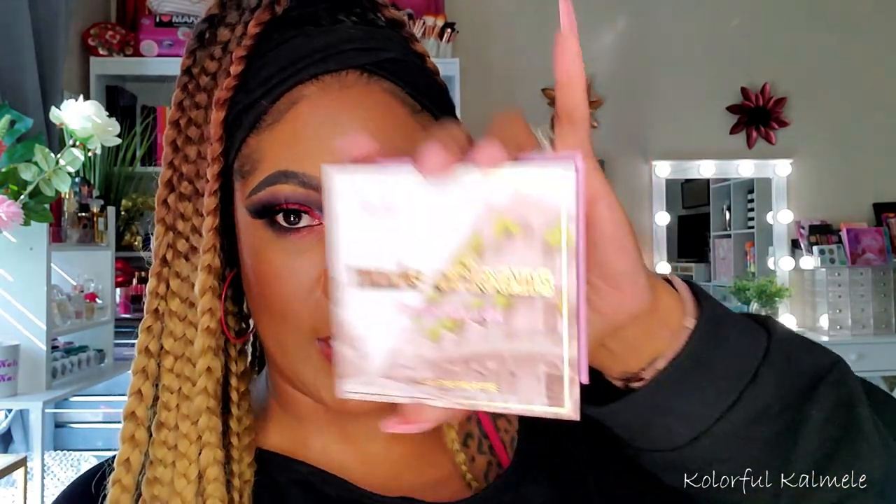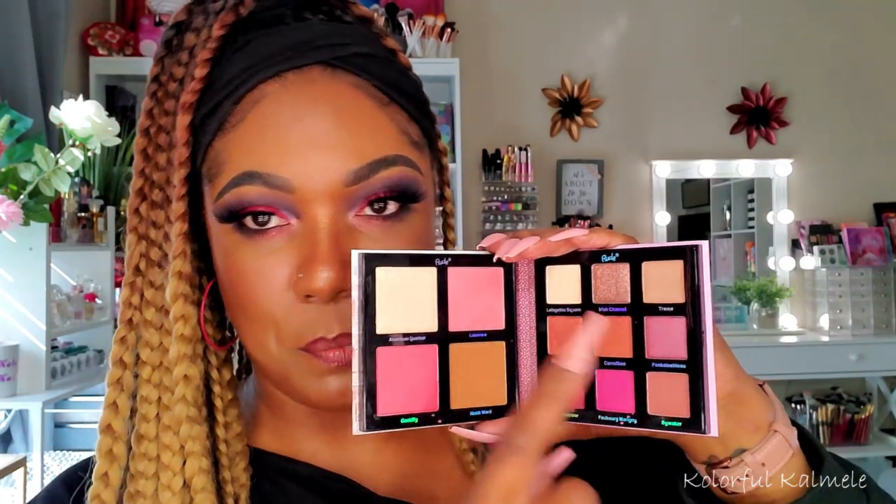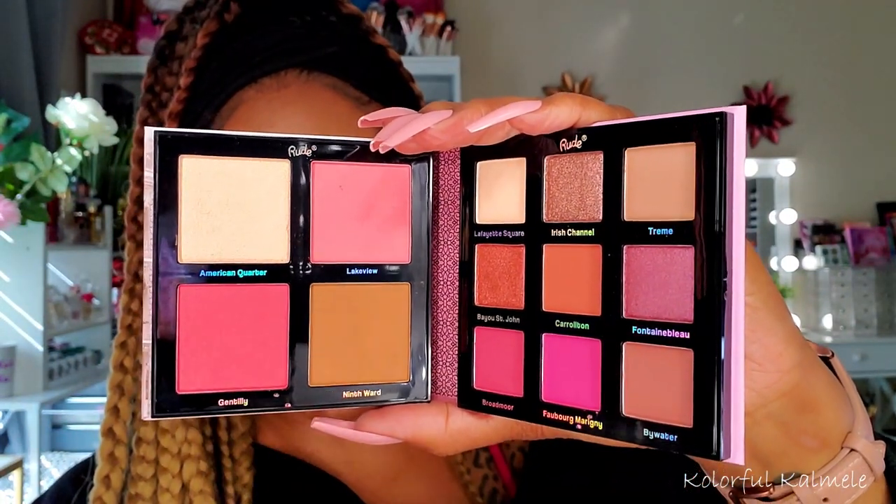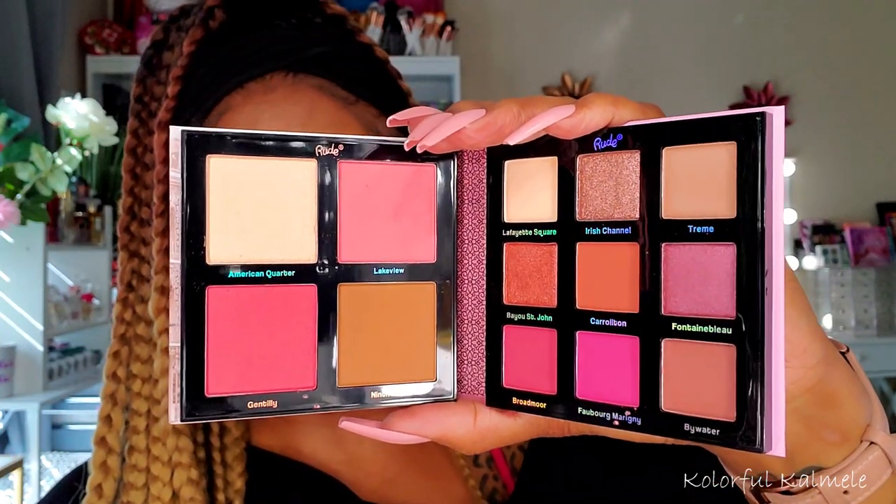This palette from Rude Cosmetics is kind of multifunctional — I believe this is the Nude Orleans palette. It has beautiful pinky eyeshadows — mattes and shimmers — on one side, plus face products: blush, highlight, and bronzer on the other. It's a very cute travel situation. After using their Reckless palette and being highly impressed, I'm looking forward to trying this. The bronzer probably won't do much for my skin tone, but the blush and highlight should work for me.